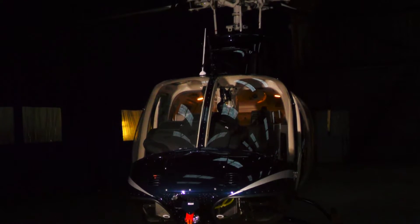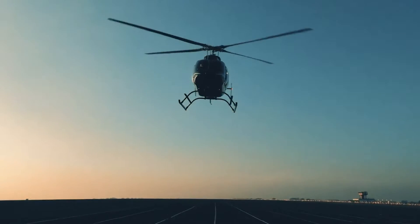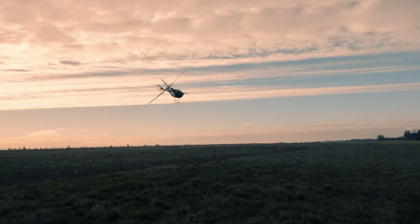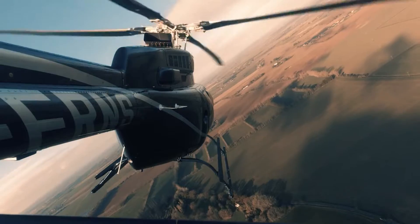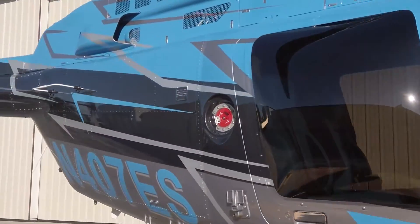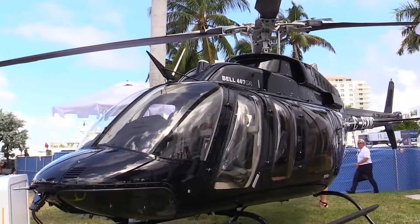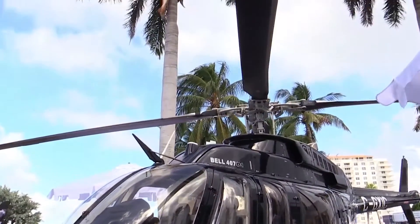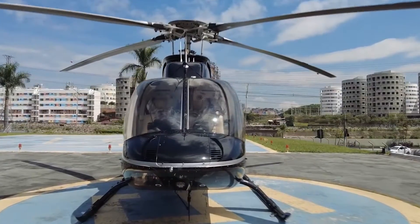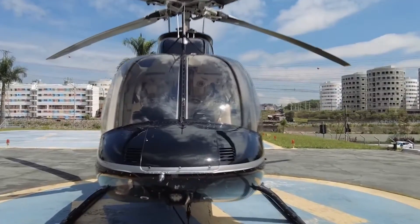Incorporating a four-bladed rotor system, the helicopter presented a smoother flight experience and became widely adopted for a plethora of applications, from emergency medical services to utility and corporate transport. Finally, in 2018, Bell introduced the 407 GXI, a model that sought to integrate cutting-edge technology and optimize performance parameters.